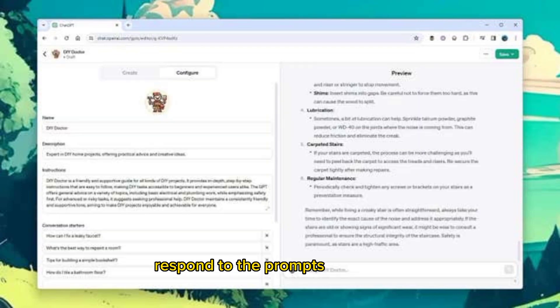Respond to the prompts of the GPT builder bot to explain what you want the new GPT to be able to do — explain certain concepts, give advice in specific areas, generate particular kinds of text or images, or whatever it is. You'll be asked to give the GPT a name and choose an image for it, though you'll get suggestions for these too.